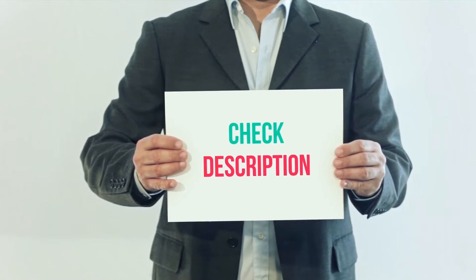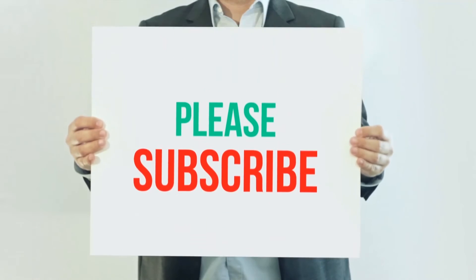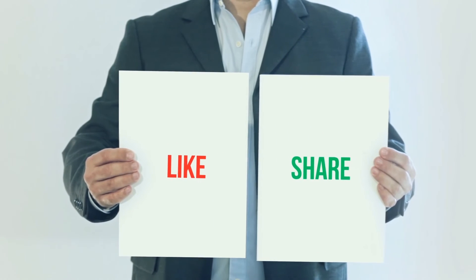I've included the product link in the description for more information and the latest price. Thank you for watching — please subscribe to my channel, leave a like, and share with your friends. Hope you all have a great day!